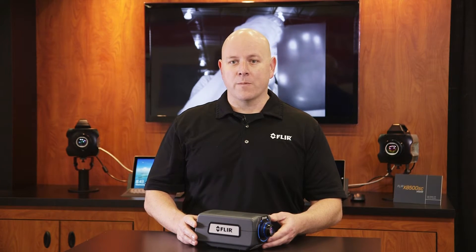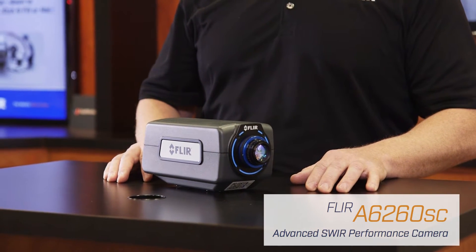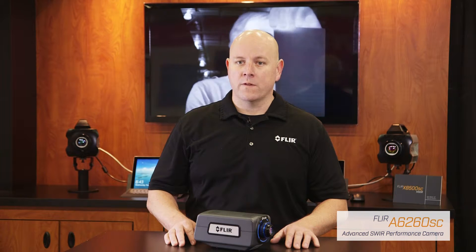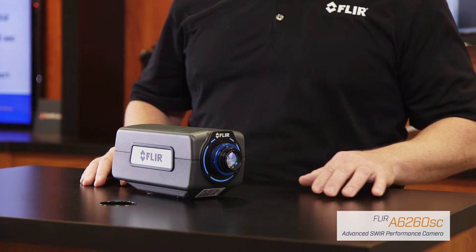Hi, I'm Ross Overstreet with FLIR, and it's my privilege to introduce our new A6260SC SWIR camera. The FLIR A6260SC camera sets the standard for SWIR cameras for science and R&D applications by pairing high-speed performance with fully customizable features, allowing you to tailor-fit the camera to your unique application requirements.